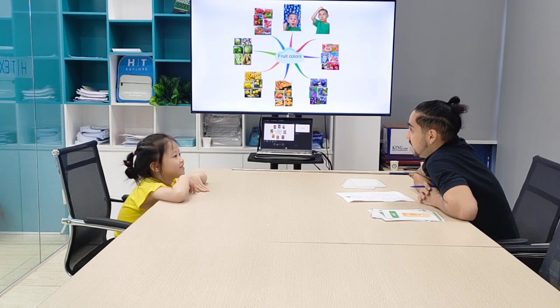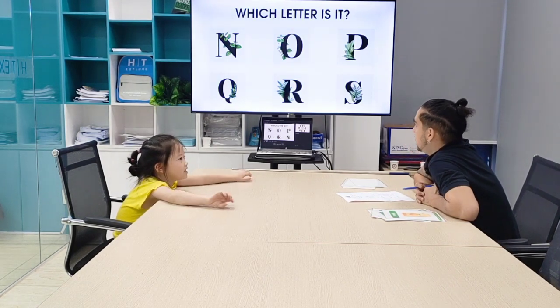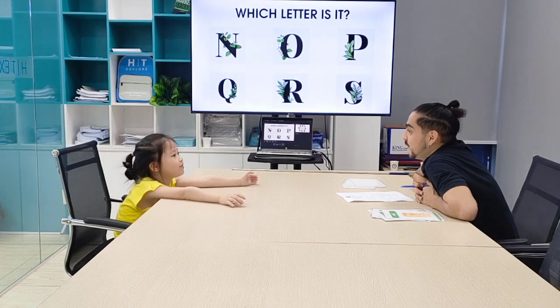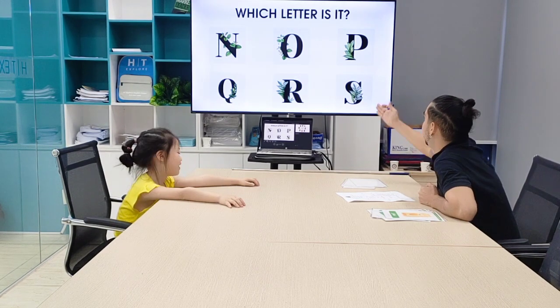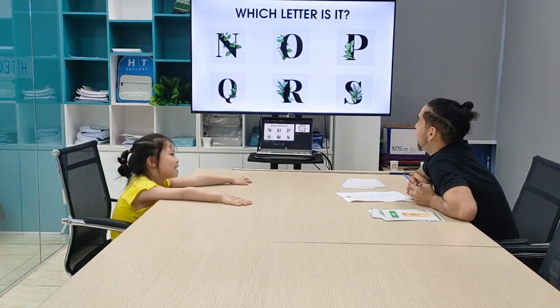Let's see. Letter O. O for orange. Orange. What about letter Q? Letter Q. Q for quick. Quick. And letter S. S for sun. Sun. Perfect.